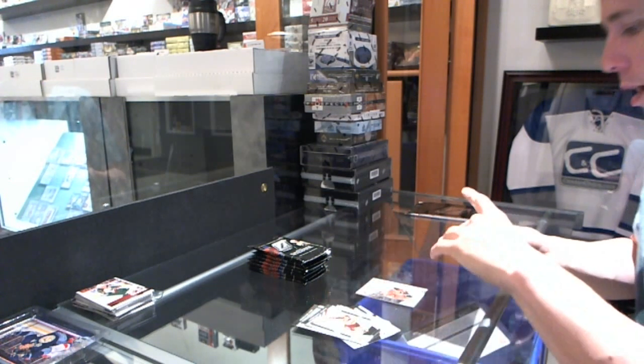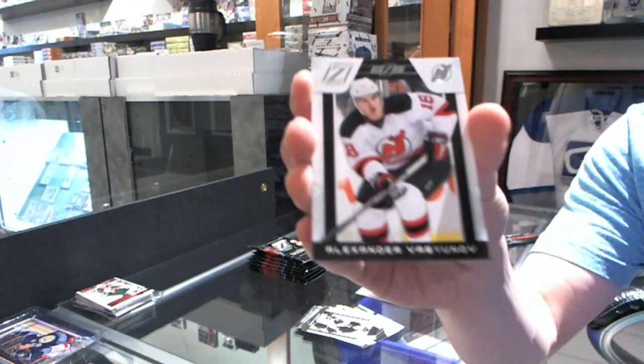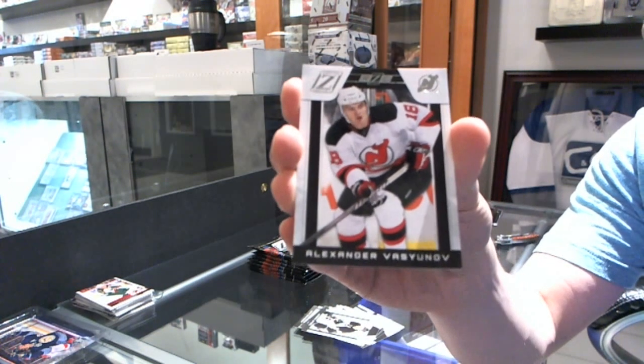We've got a rookie — sad face — numbered at $9.99 for the New Jersey Devils' Alexander Vesunov.